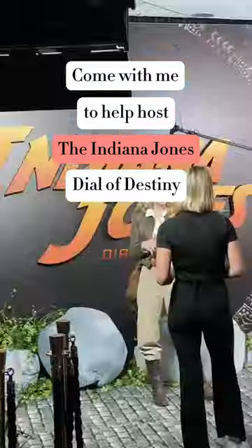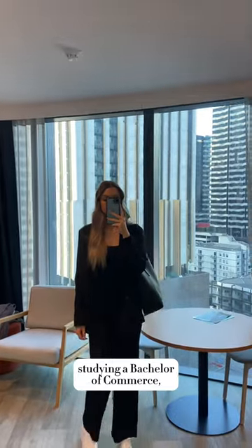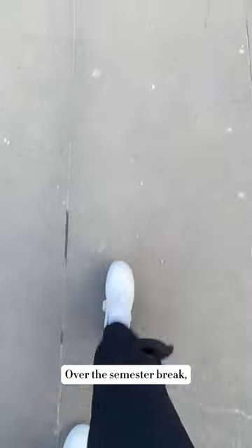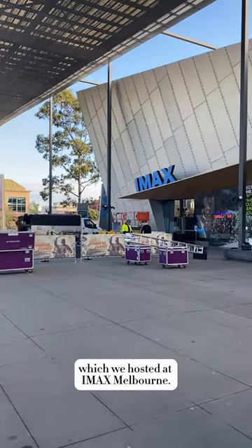Come with me to help host the Indiana Jones Dial of Destiny Melbourne event screening. I'm a Curtin University student studying a Bachelor of Commerce majoring in event management and digital and social media. Over the semester break I'm working with Disney as an events intern and was super lucky to go on site for this event, which we hosted at IMAX Melbourne.